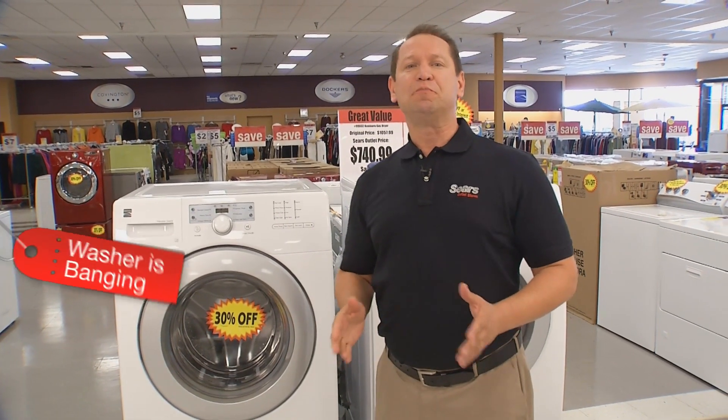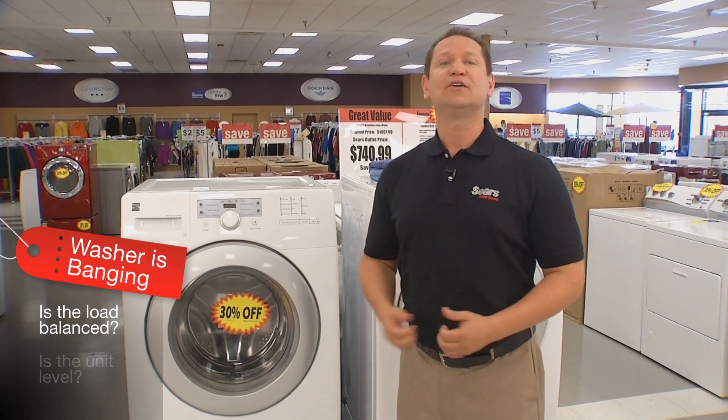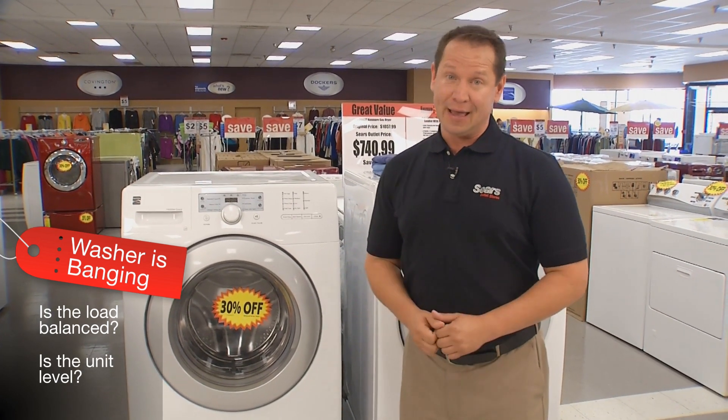If your washer is banging around, you can ask: is the load balanced, or is the unit level? If you've answered no to either question, there will probably be banging.